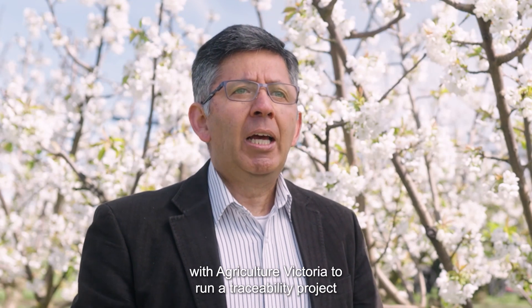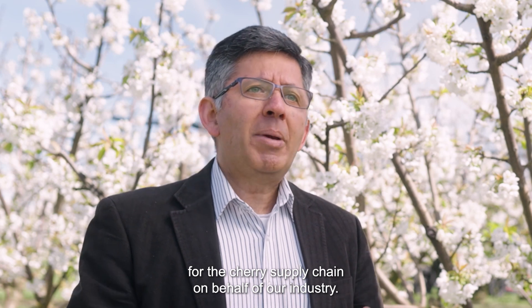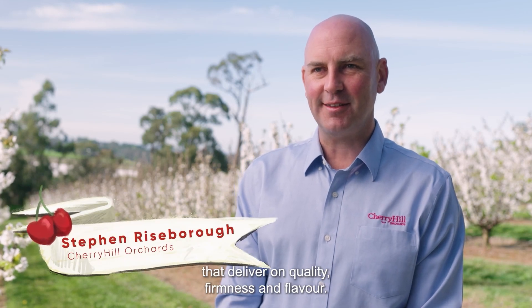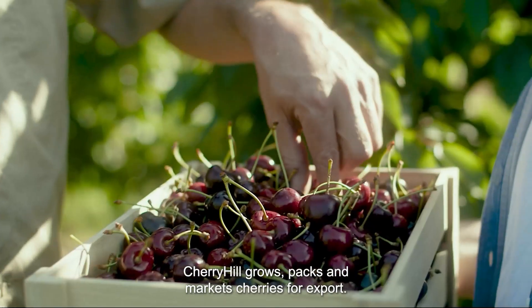Cherry Growers Australia has partnered with Agriculture Victoria to run a traceability project for the cherry supply chain on behalf of our industry. We search the world for the best cherry varieties that deliver on quality, firmness and flavour. Cherry Hill grows, packs and markets cherries for export.